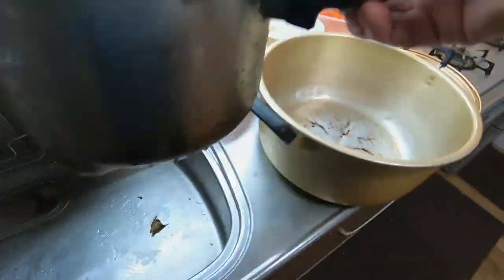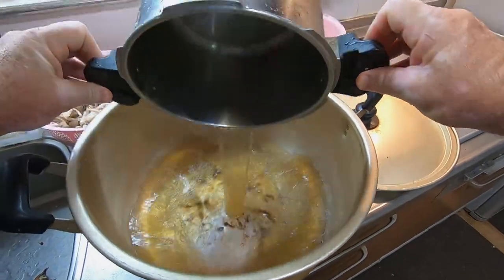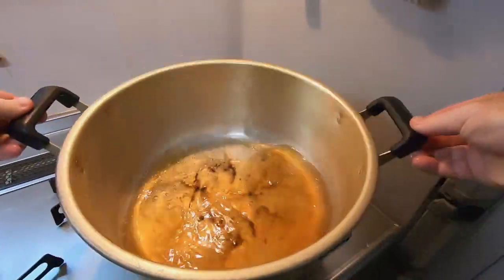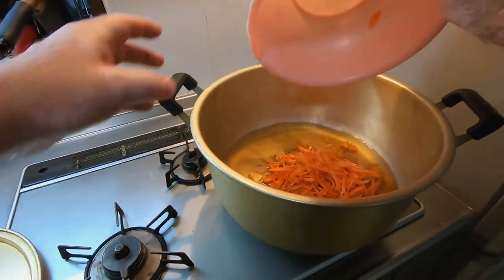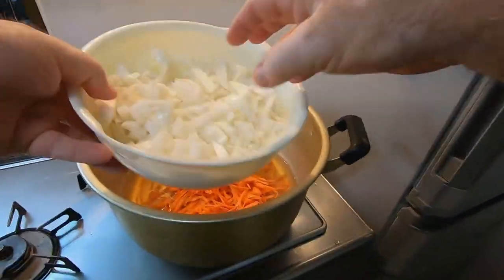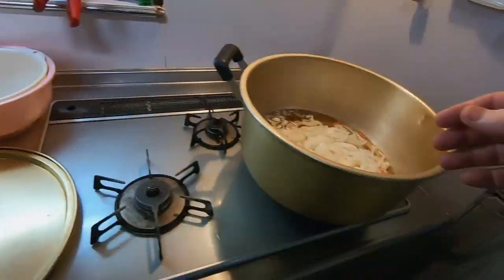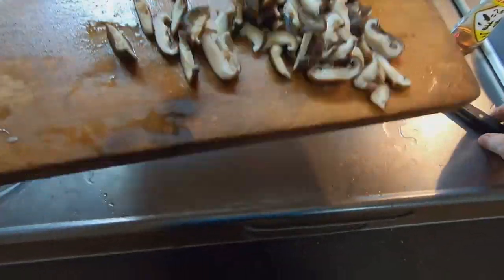Now I will transfer the broth back into the large pot, along with chopped onions from our garden and separated shimeji mushrooms from the market. I sliced up the shiitake mushrooms from the broth and now add them to the soup.